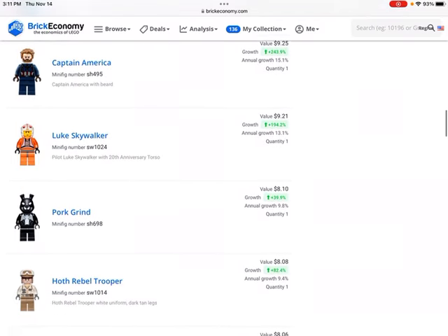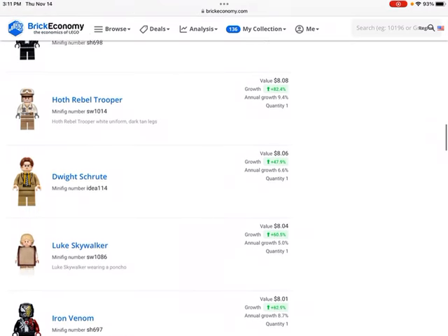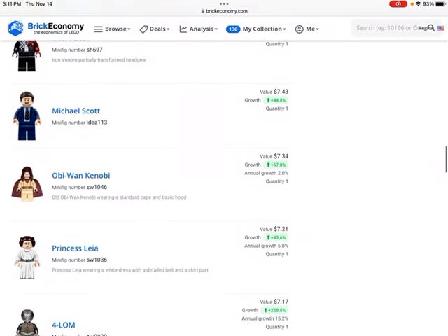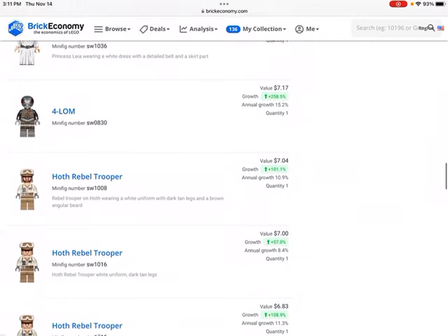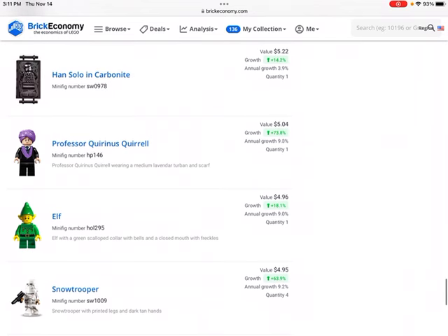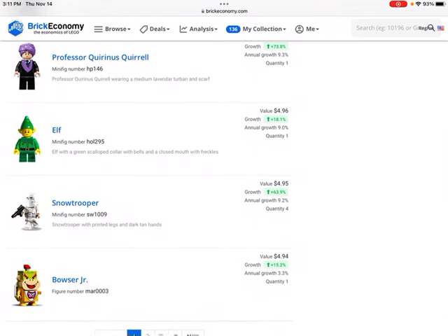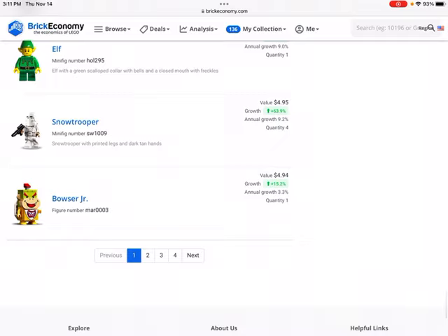Getting down here, some of these minifigures are in the $10 range. We have the Pork Grind — I think that's a cool figure — Dwight again, some of the Office figures, and Princess Leia. Then we have Han Solo in Carbonite worth about $5. Now we're getting into the $5 or so range, with quite a few minifigures in that section.